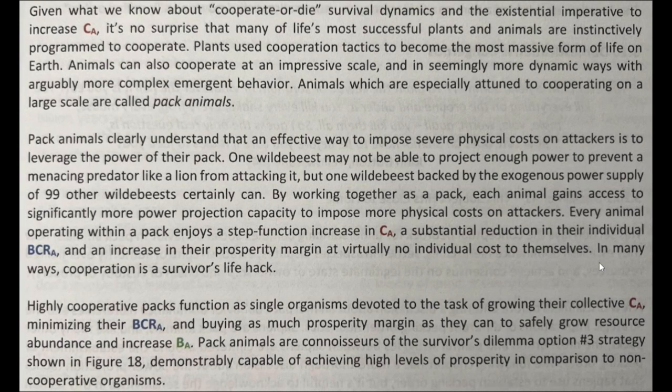Given what we know about cooperate-or-die survival dynamics and the existential imperative to increase CA, it's no surprise that many of life's most successful plants and animals are instinctively programmed to cooperate. Plants use cooperation tactics to become the most massive form of life on Earth. Animals can also cooperate at an impressive scale and in seemingly more dynamic ways with arguably more complex emergent behavior. Animals which are especially attuned to cooperating on a large scale are called pack animals.